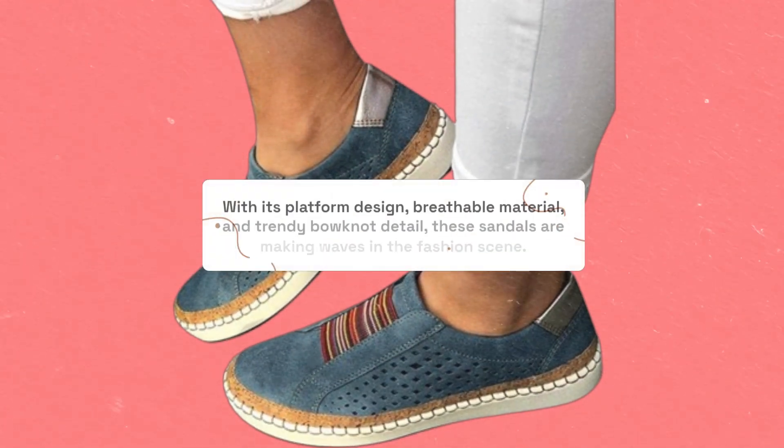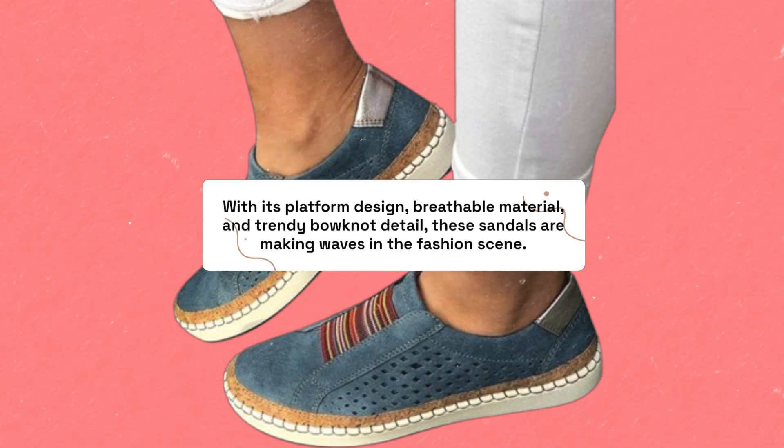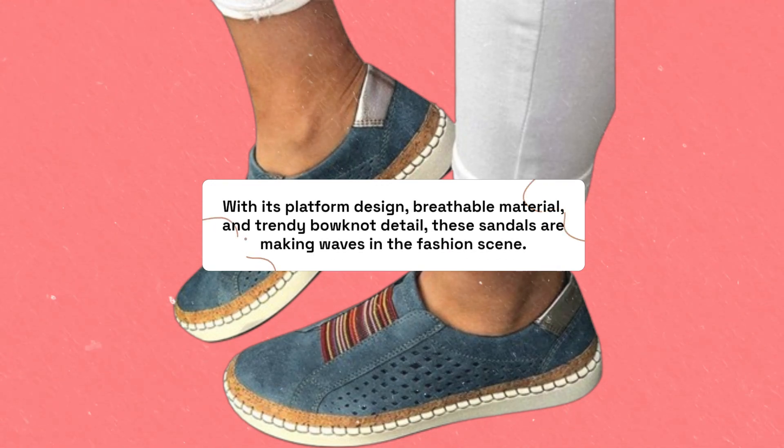With its platform design, breathable material, and trendy bow knot detail, these sandals are making waves in the fashion scene.